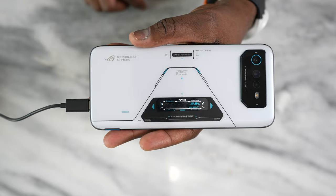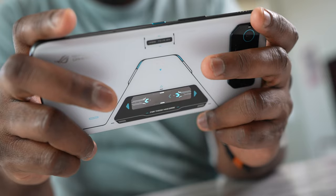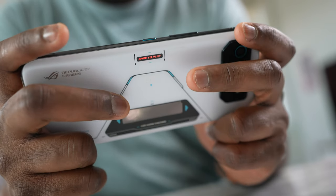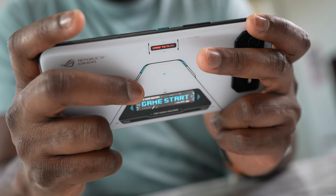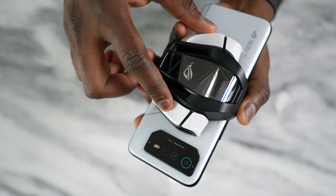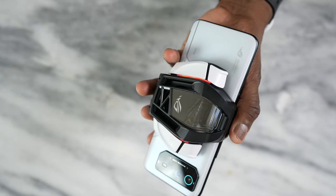When charging, the ROG Vision display acts as a progress meter and shows your battery percentage. The system lighting where it says 'Dare to Play' is fully lit up and totally customizable. You can also go into the AeroActive Cooler settings from within Game Genie to view your temperatures and more, all while actually playing a game.